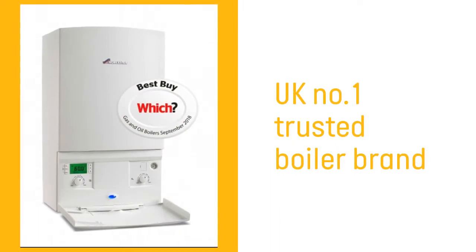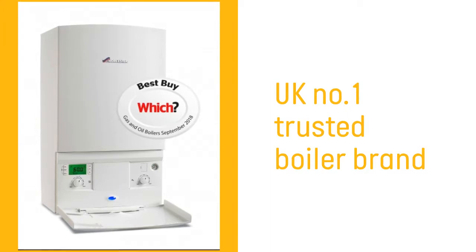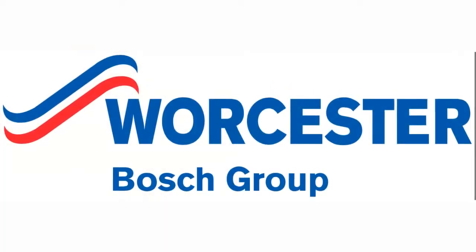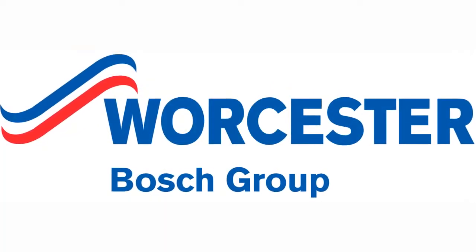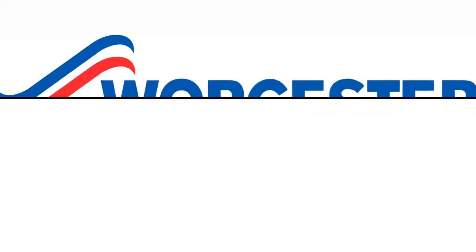Firstly, Worcester Bosch is the UK number one trusted brand for boilers. Their quality means they can be a bit more expensive than, say, a Glow-worm or a Baxi boiler. But engineers and consumers continue to give Worcester Bosch the highest rating for their boilers.